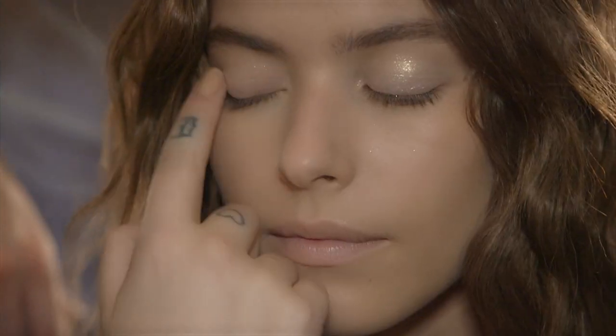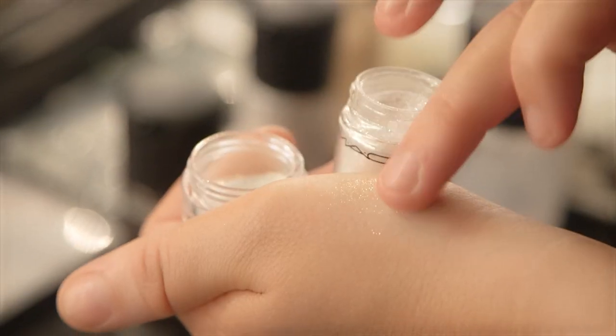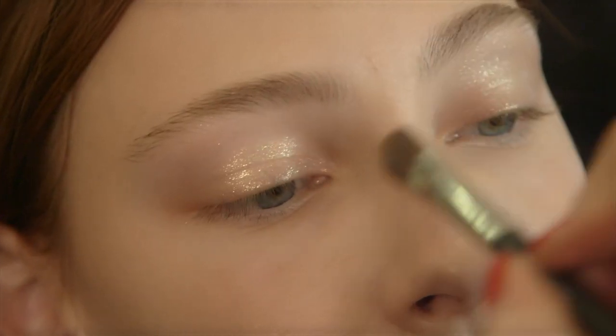We're backstage on this show and it looks like a kaleidoscopic fan of really soft glitter across the eye — it's almost like a glimmer of reflex.